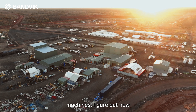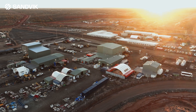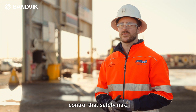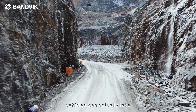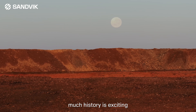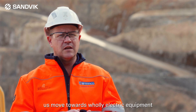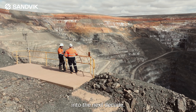Being able to prototype brand new machines and figure out how they operate is just an exciting time in the mining industry. An electrified mine completely eliminates diesel particulate, and that's a really important step for the industry to control that safety risk. I'm excited about where battery electric vehicles and underground vehicles can actually take the industry, and to have Sunrise Dam at the forefront with so much history is exciting. In a future-facing space, I'd love to see us move towards wholly electric equipment and be at the forefront of mining heading into the next decade.